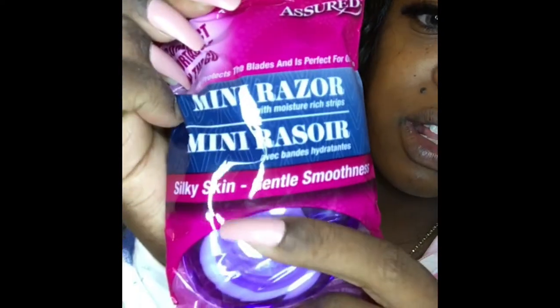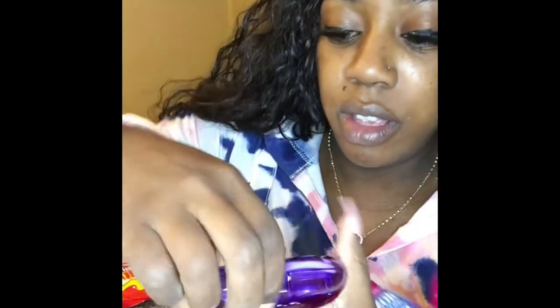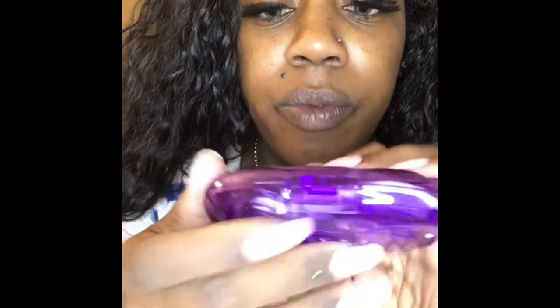Look how cute these are — it's a mini razor with a moisture rich strip! See it on the inside? And look, it opens up on the side and you got the little razor in here, and in the back it's got little holes. I thought this was too cute to not get, so I picked up that little mini razor.